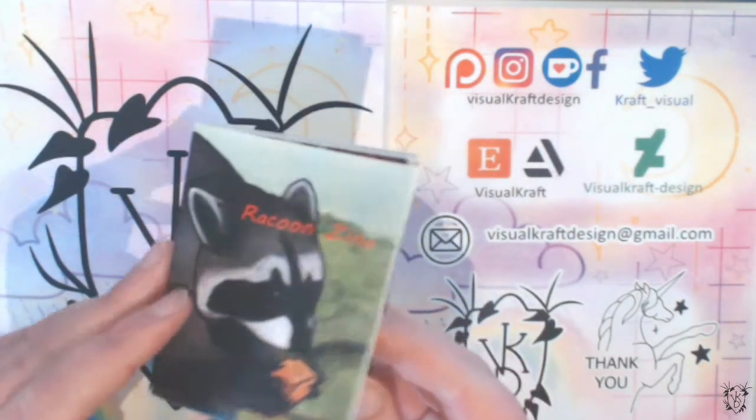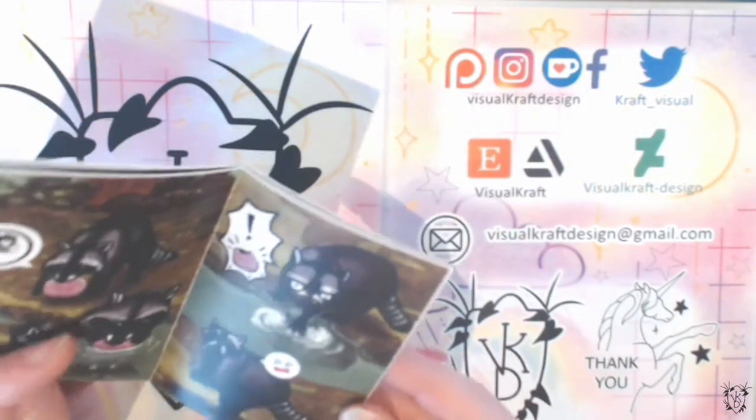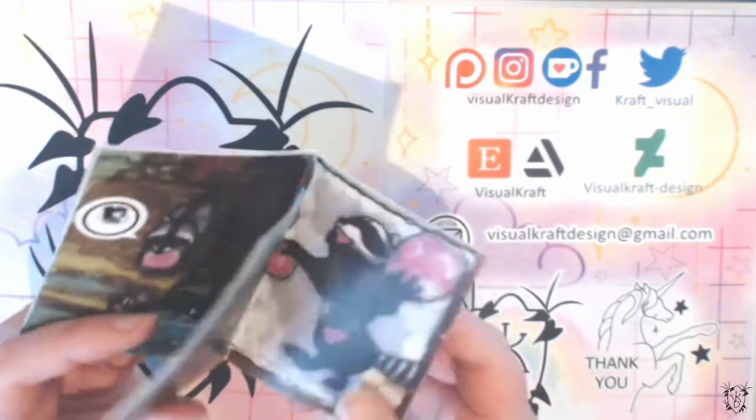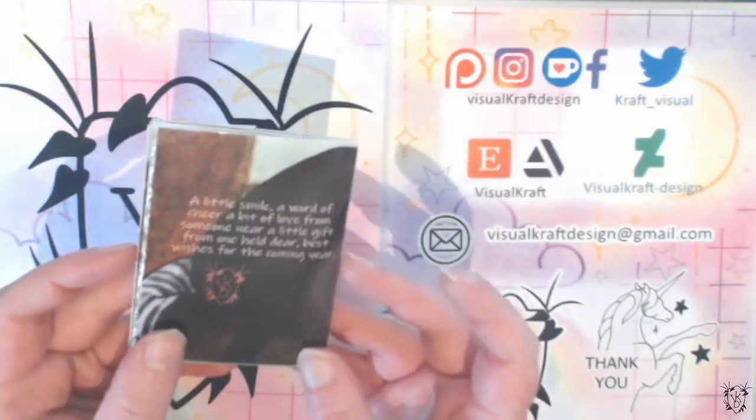I do have this cute little full-color zine called the Raccoon Zine — it's just some little sillies I did as a Secret Santa gift for a co-worker, and I really liked it, so of course I made a few more.